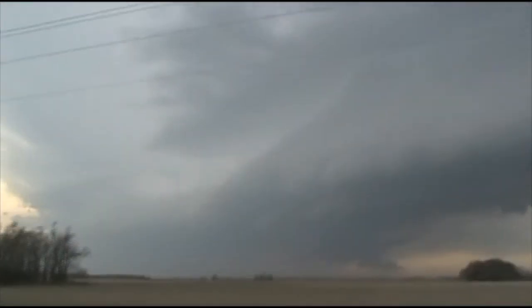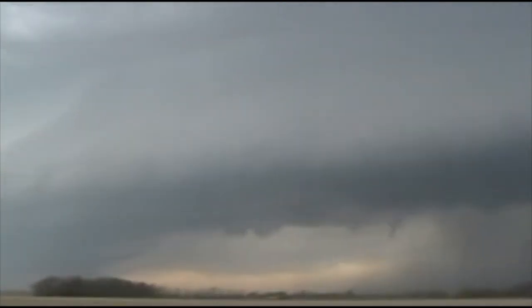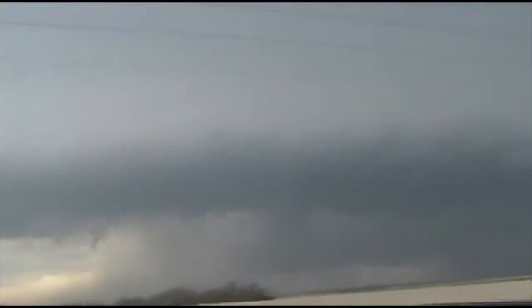The storm is high-based, so it doesn't surprise me if that's the case. This is a mesocyclone right there. We've got a full mothership. Beautiful. This is worthy of a panorama.